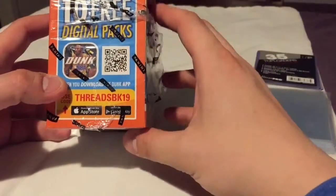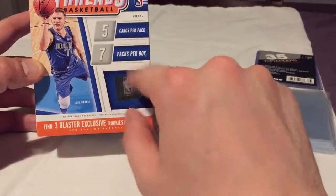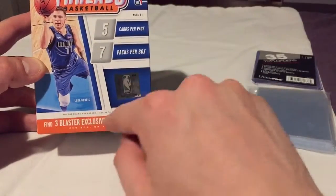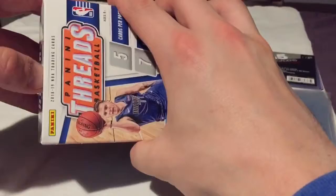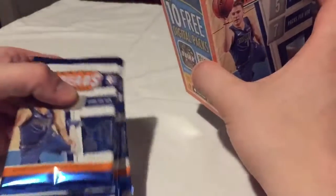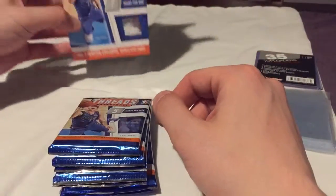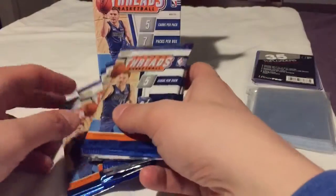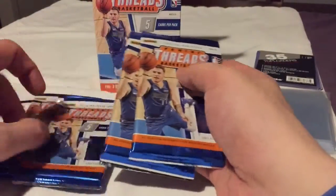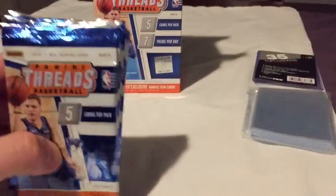If you guys want the digital code, it's all yours. You get five cards per pack, seven packs per box. Get some exclusive Rookie Icon cards — you're going to get some good Rooks. I was going to get two hanger packs, but you might get a little bit of a better selection as far as pulls with the blaster. And I like being able to keep these boxes just for storage purposes. Seven packs, let's go ahead and snip the tops and see what we get.